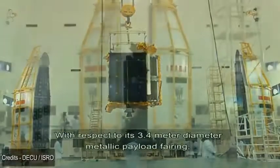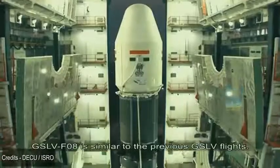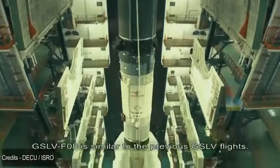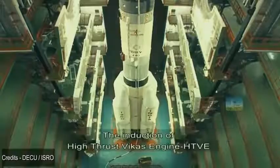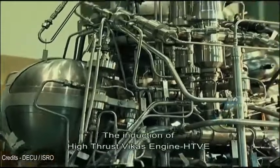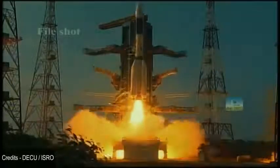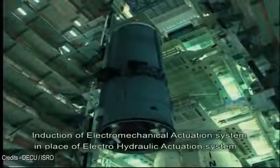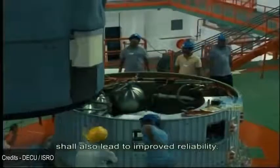With respect to its 3.4 meter diameter metallic payload fairing, GSLV-F08 is similar to previous GSLV flights. However, this flight incorporates some major improvements. The induction of the high-thrust Vikas engine (HTVE) in the second stage will enhance its performance. Additionally, the induction of an electro-mechanical actuation system in place of the electro-hydraulic actuation system shall also lead to improved reliability.